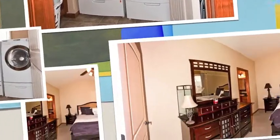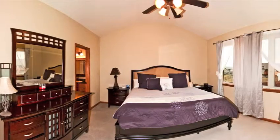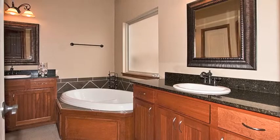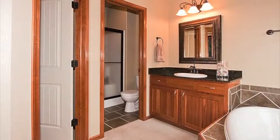The master bedroom enjoys its own wing of the house and features vaulted ceilings as well as terrific natural lighting from the large windows. The master bath features his and hers vanities, separate tub and shower, and granite counters.